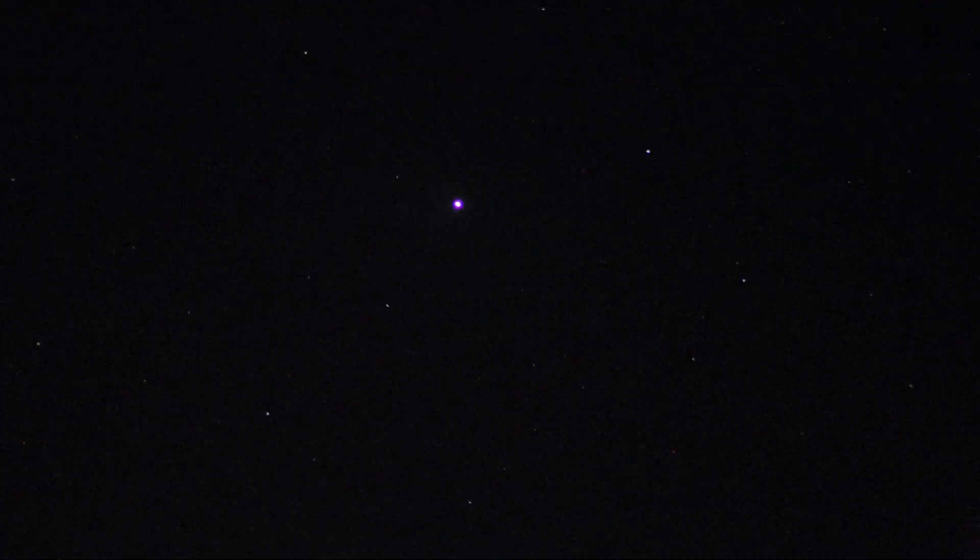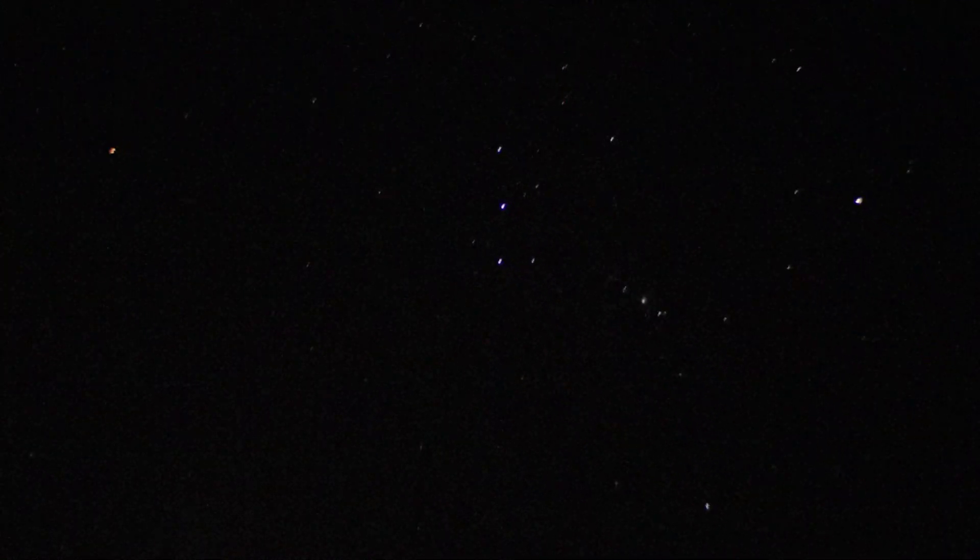Yo guys, check this out. The skies right now are absolutely just ridiculous. Look at all those lights. That bright one right there in the middle — that's Venus. And then we just turn our sights over here — boom, we've got Orion. Look at that, we got the three stars. Boom, Orion.